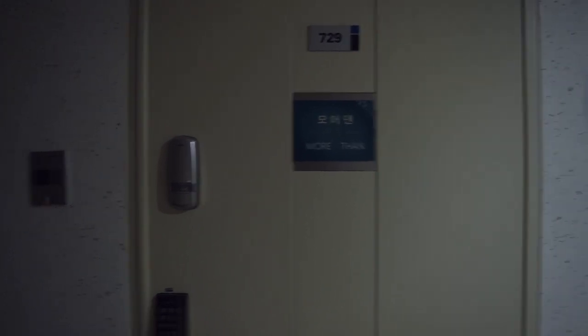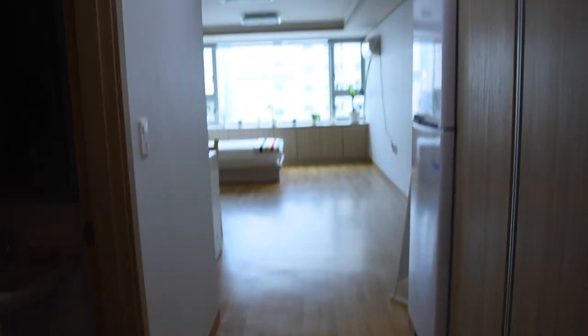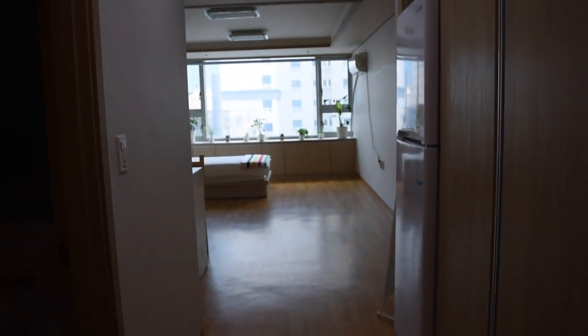First we're going to get started at my front door. For whatever reason the hallway light is not on right now. So when you walk into my apartment, this is what the hallway looks like, and on my left I have my shoe closet.